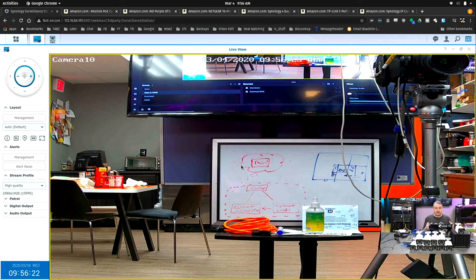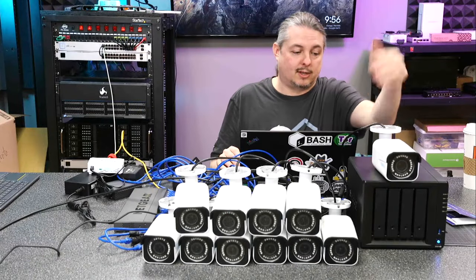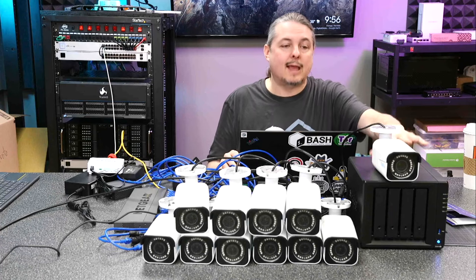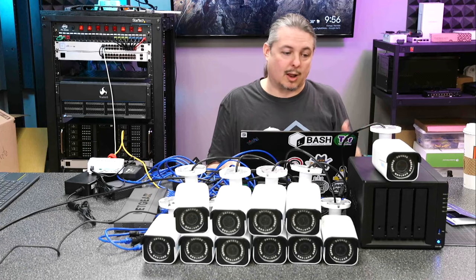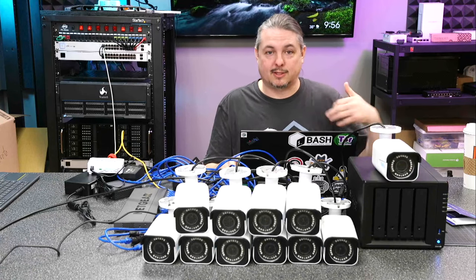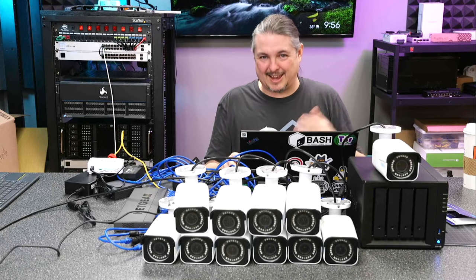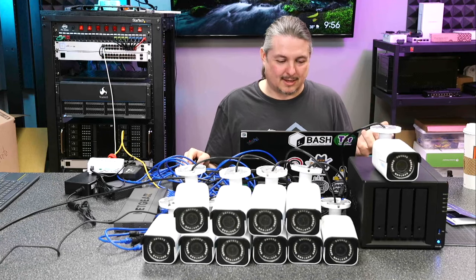The problem with some other systems, especially single-drive systems like the Unify Protect, is the amount of storage you need. This is why Synology Surveillance Station has four drives in it. We build a RAID array with some redundancy, and it can send out notifications if there's a failure. This gives them storage room for the number of days needed — obviously a calculation you have to work out with the client. How many days do you need? How much redundancy do you want? The more redundancy, the more storage you have to buy. That all comes down to design and planning.